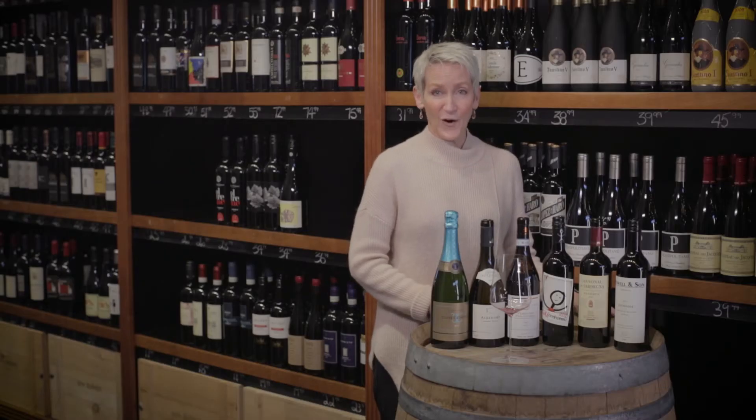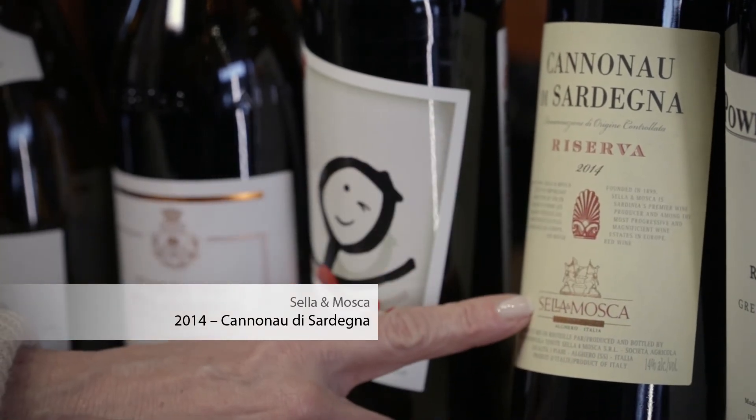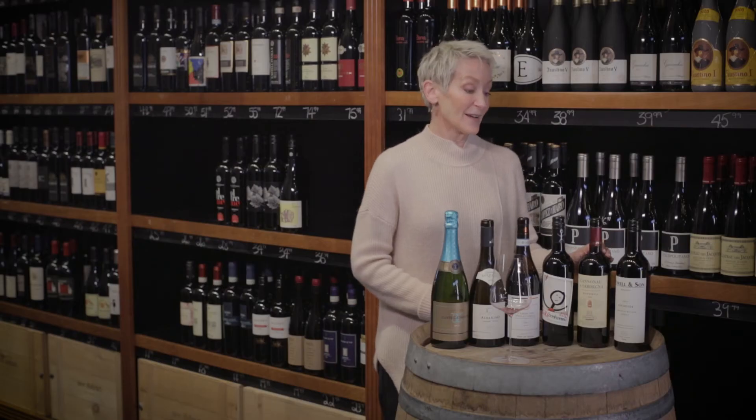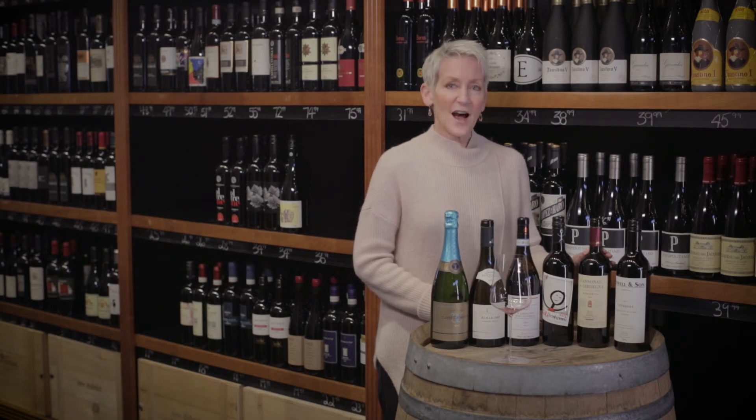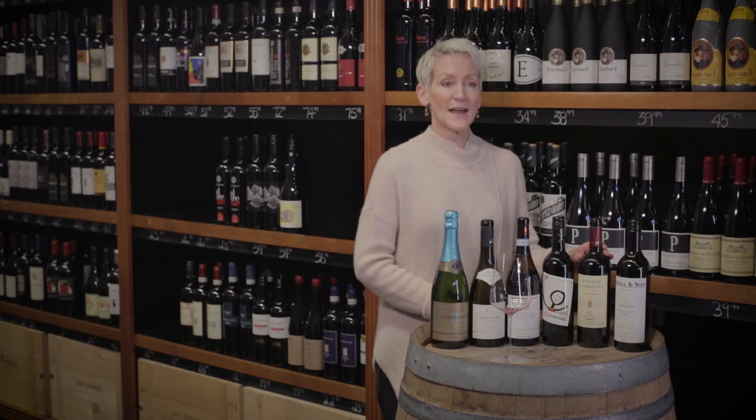We go back to Italy for our next red — this is Cannonau di Sardegna from Sella & Mosca, the 2014 vintage. This is a wine I have been buying since my university days. It's an old, venerable winery established in the 1800s on the island of Sardinia. If you travel due west from Naples and due north from Tangiers, you're going to find the island of Sardinia — one of the biggest in the Mediterranean and a great place for wine discovery. The grape is Cannonau, also known as Grenache in France and Garnacha in Spain. It's very likely a Spanish grape, but there's also a theory that it may have developed on the island of Sardinia itself.